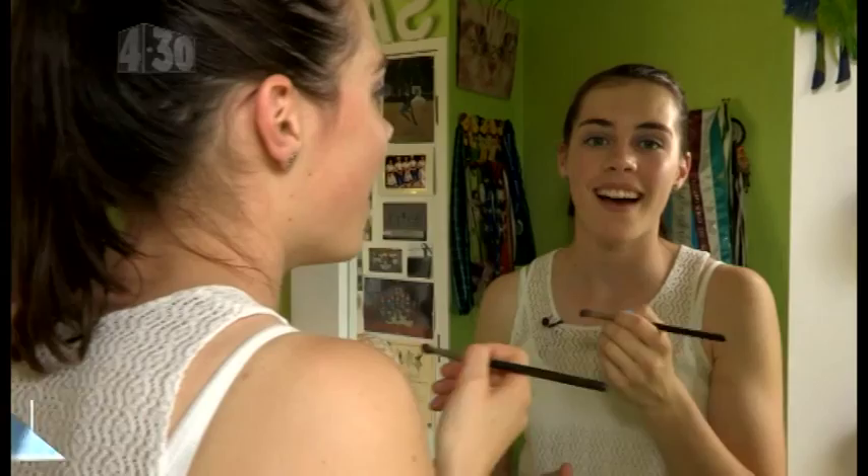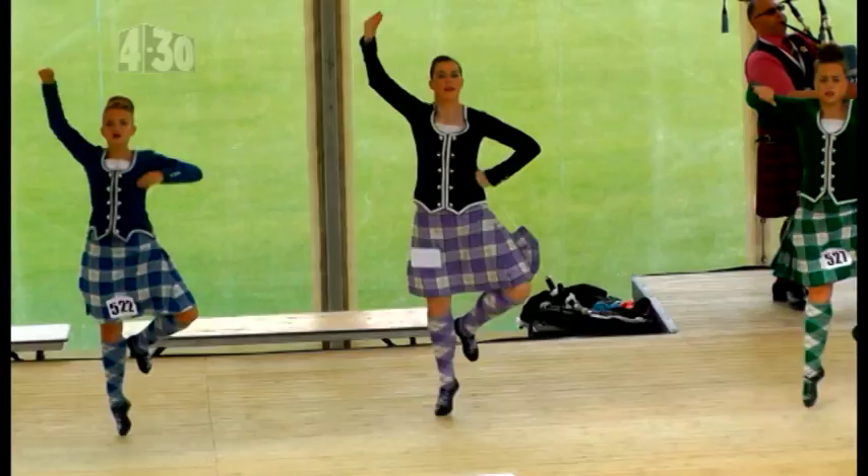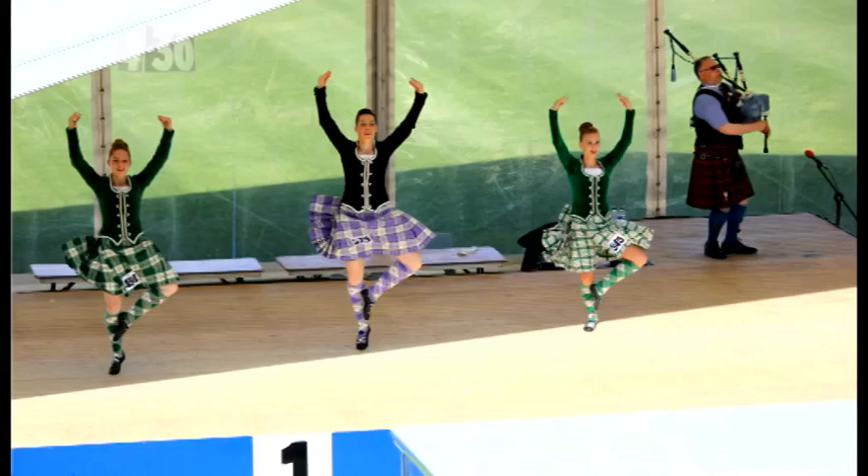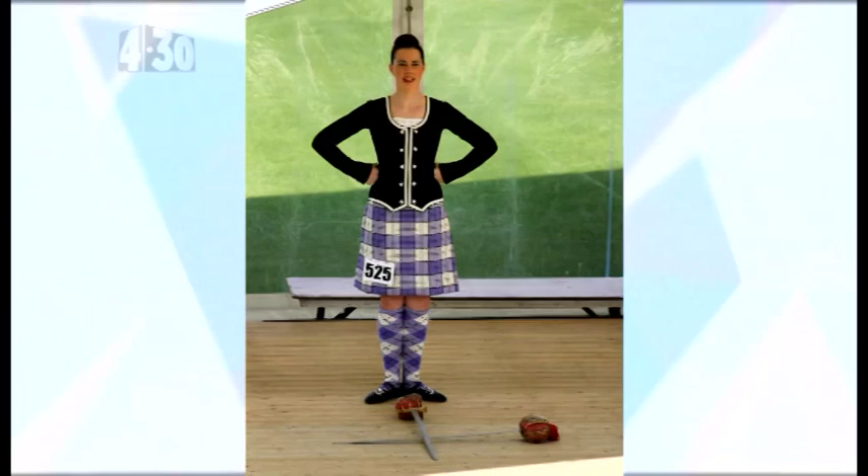Hi, I'm Sarah and I'm really into Highland dancing. Last year I was lucky enough to be part of the New Zealand team of Highland dancers that went to Scotland. It was totally awesome. There were loads of dancers from heaps of different countries. I qualified for the final in my age group, which means I'm in the top 20 dancers in the world.